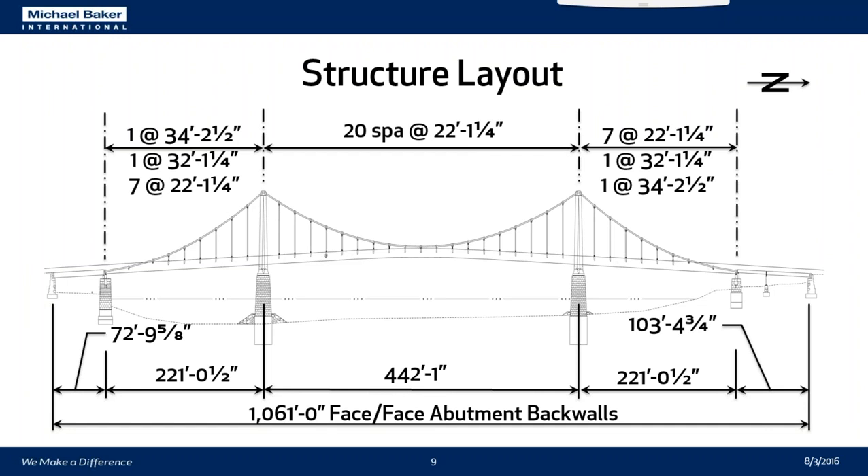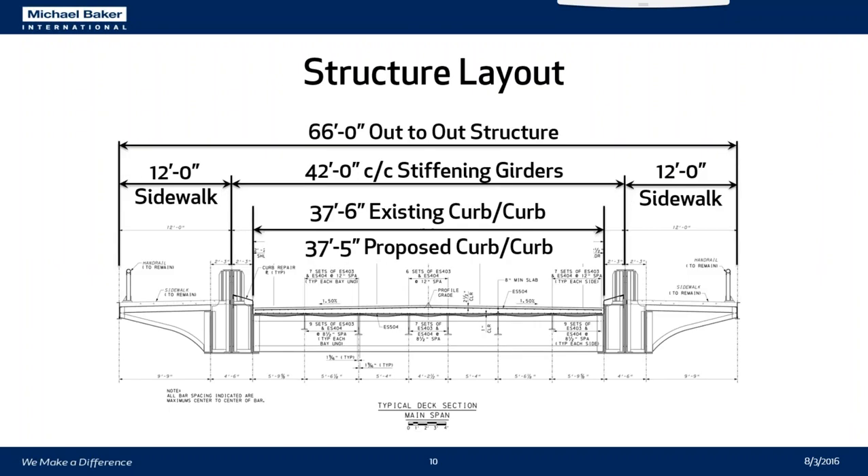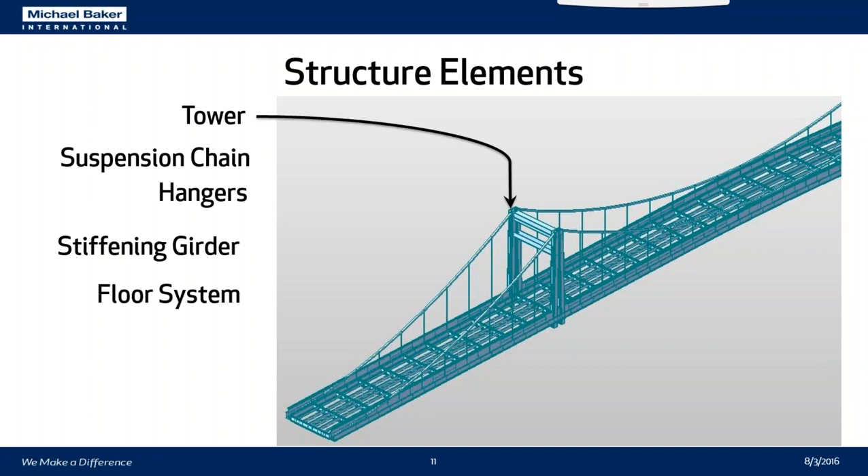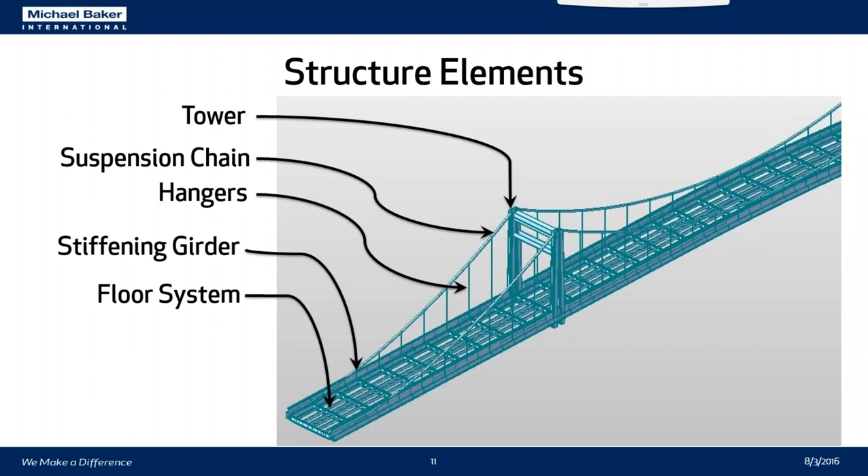The structure is 1,061 feet long in total from face-to-face of the abutment back walls, with an 884-foot main span. The typical section has a 66-foot out-to-out width, two 12-foot sidewalks, and a 37-and-a-half-foot curb-to-curb width with four 9-foot 4.5-inch lanes. During rehabilitation, we're cutting it down to 37'5" and reducing the roadway to three lanes. The structural elements modeled in MIDAS for load rating were the suspension tower, chains, hangers, stiffening girder, and the floor system, which consists of simple span stringers and floor beams.